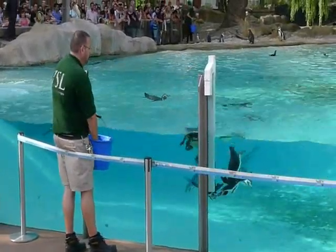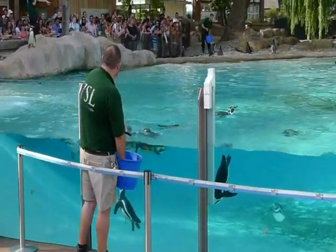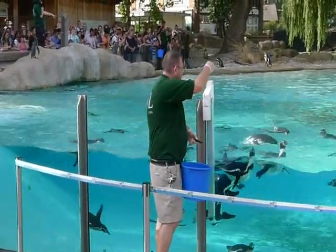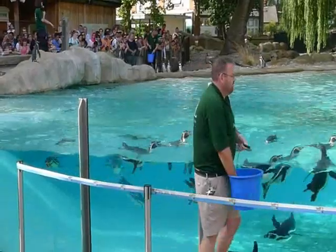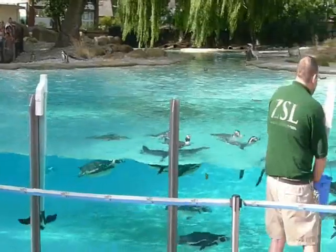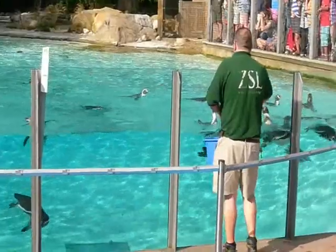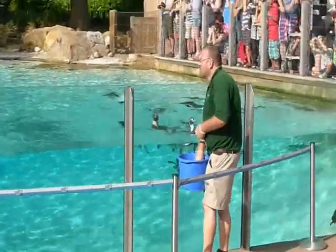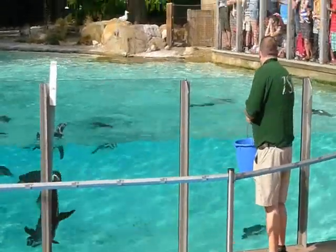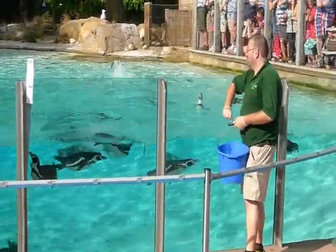Rockhoppers come from the Falkland Islands, and they come from very rocky terrain. As Ricky is demonstrating at the moment, they're very good at hopping from rock to rock — that's how they've got their name. He's got these yellow head feathers because he's a crested penguin, and he uses these feathers for display purposes. If they shake their head from side to side, that's the males flirting with the females.